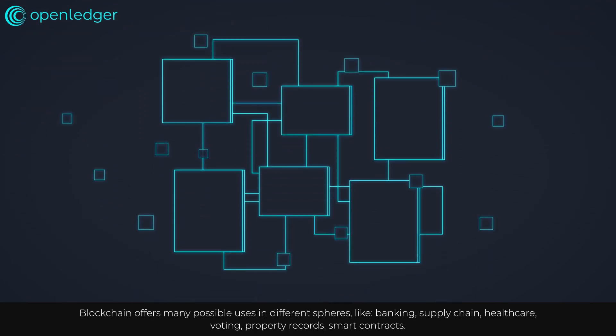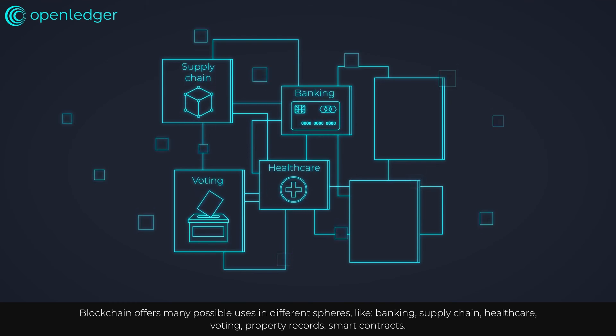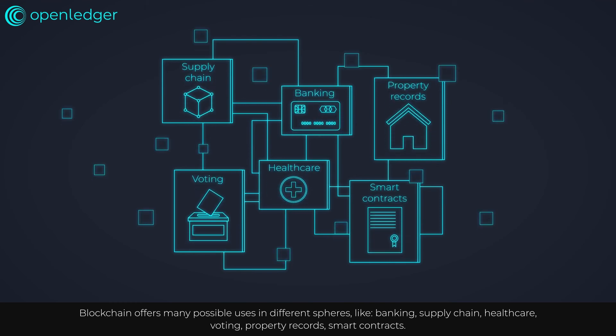Blockchain offers many possible uses in different spheres, like banking, supply chain, healthcare, voting, property records, and smart contracts.